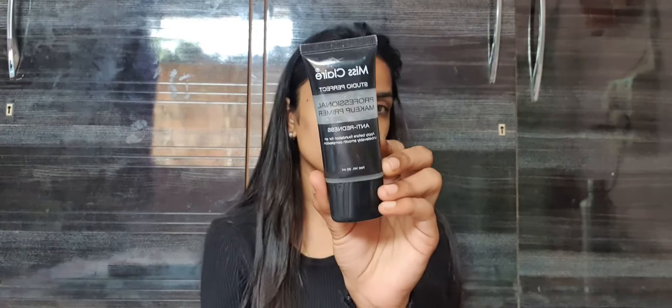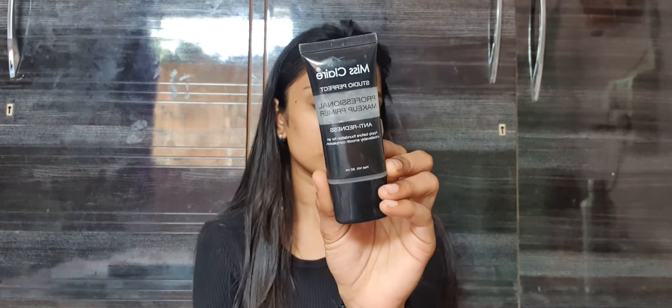Now I'm going to use the Miss Claire Professional Anti-Redness Makeup Primer to fill in the pores around my nose area, forehead area, and chin area — basically the T-zone.